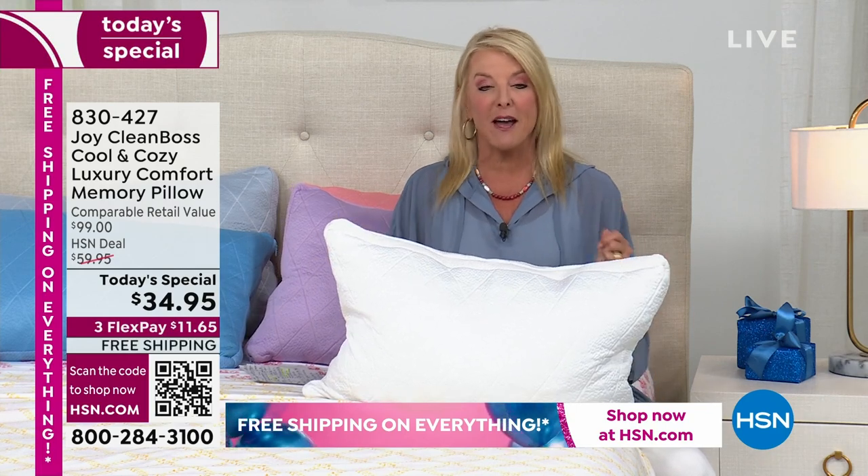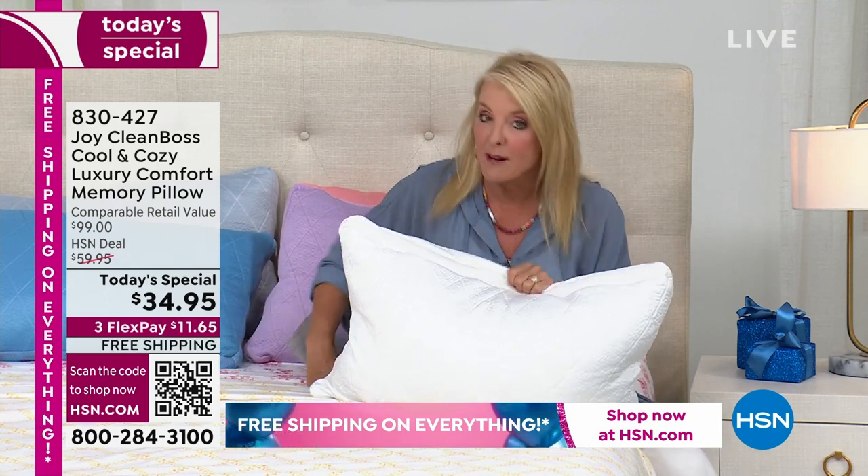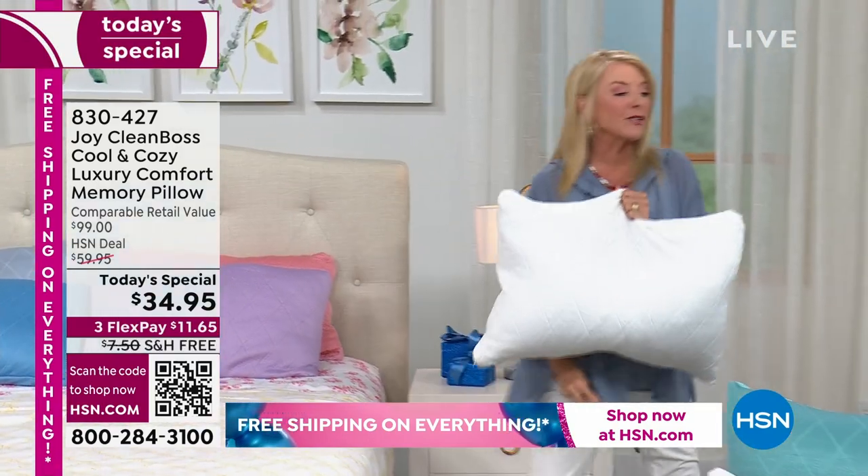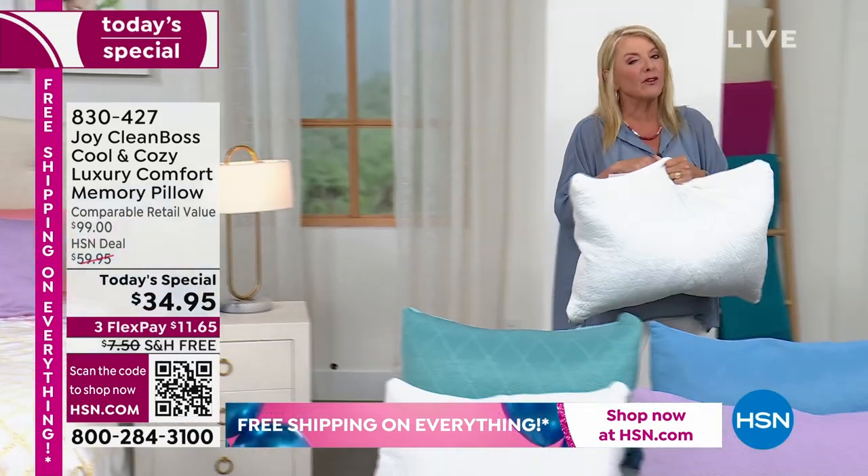For the first time ever, she's offering it in colors. You can put a pillowcase on it, but these are so beautiful. Quite frankly, I wouldn't. So let's go over the colors that are available — and they're gorgeous.